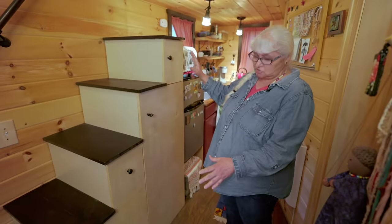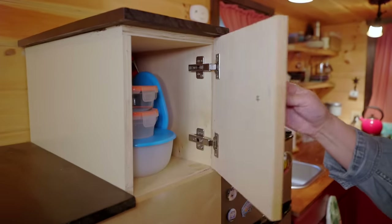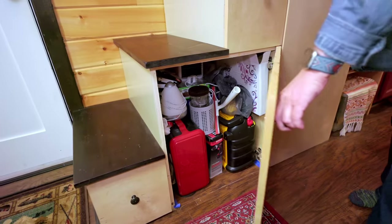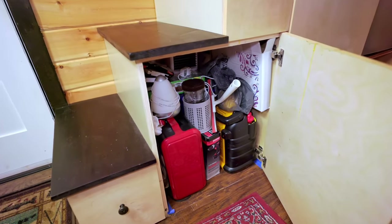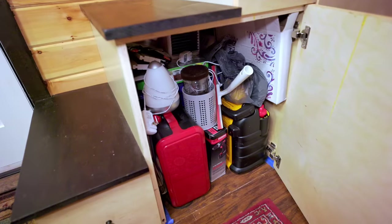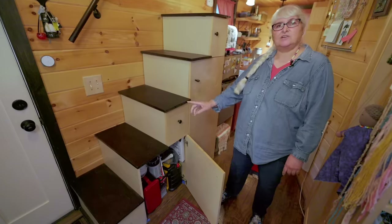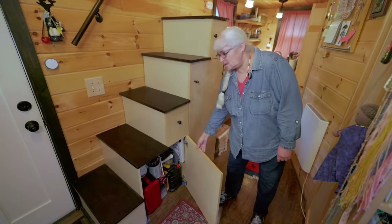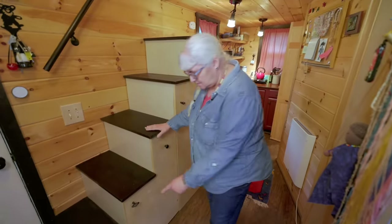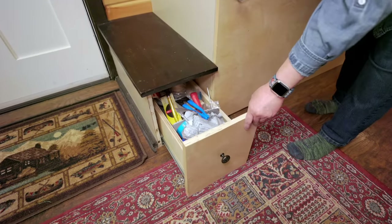Everything on the stairs is used as well as it can be — I have my food containers. And this one I call my garage: it has my Mr. Buddy heater in case the power goes out so I have a heat source, a little electric fireplace for a nice mood at night, and I have tools. I also keep my peat moss for my Nature's Head back there. Down here is a drawer that's my toolbox — I have everything right there.